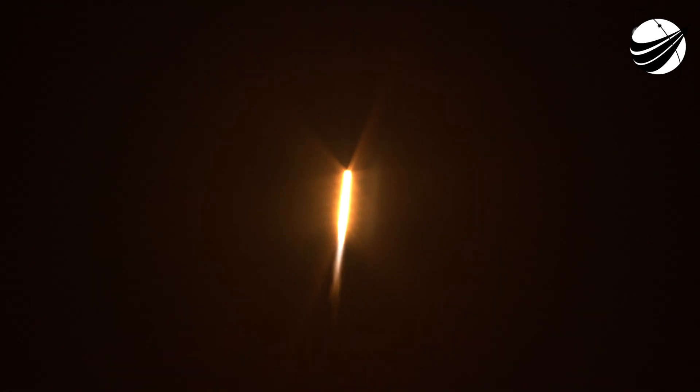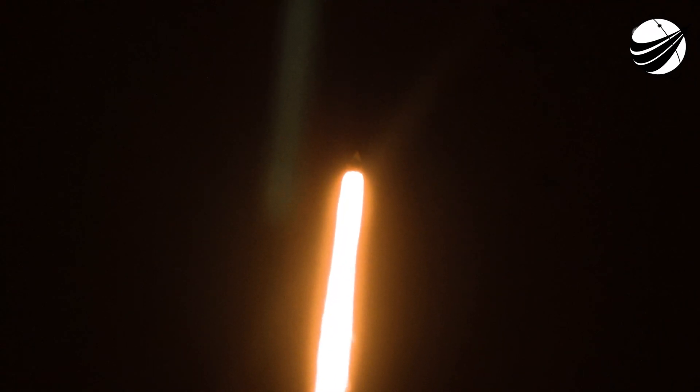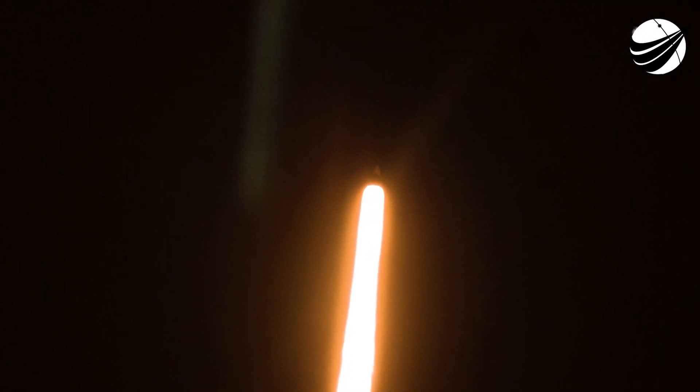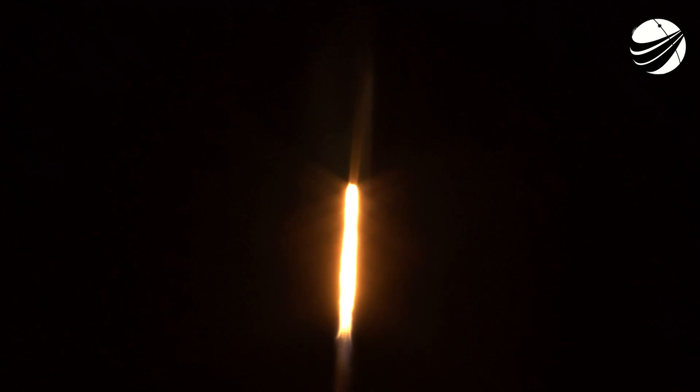We are T plus 30 seconds into the second crewed crew mission on board Dragon and Falcon 9. Falcon 9 will be throttling down the nine Merlin engines shortly in preparation for maximum dynamic pressure. Max Q is the largest structural load that the vehicle sees throughout ascent, so throttling down helps us pass through this period. Should be coming here shortly.